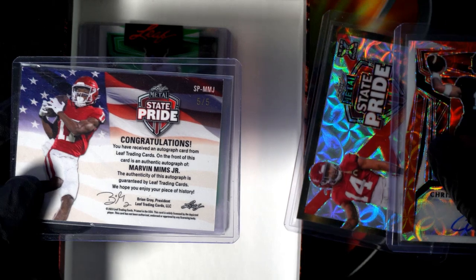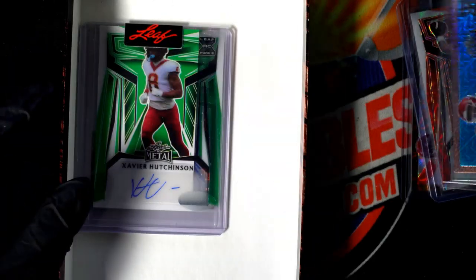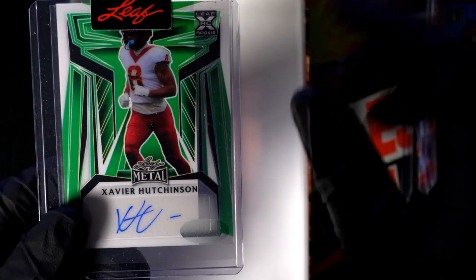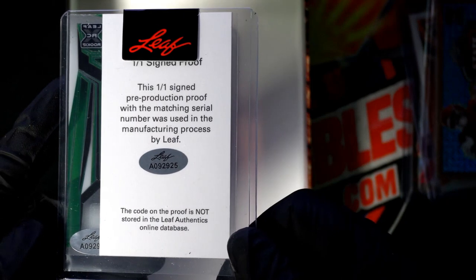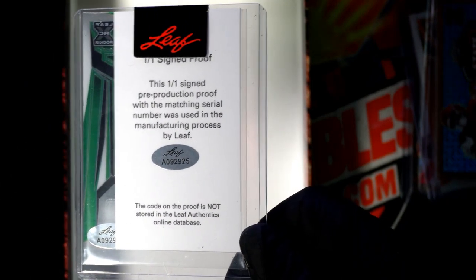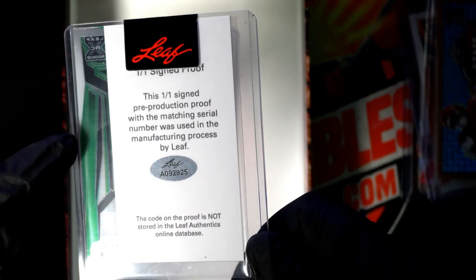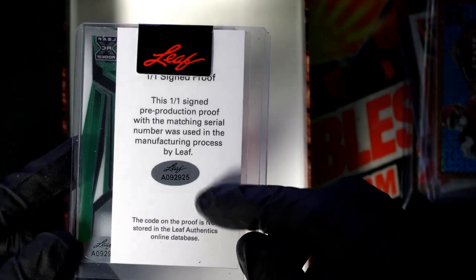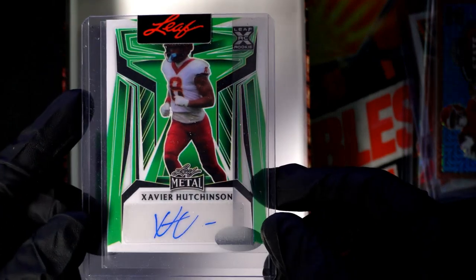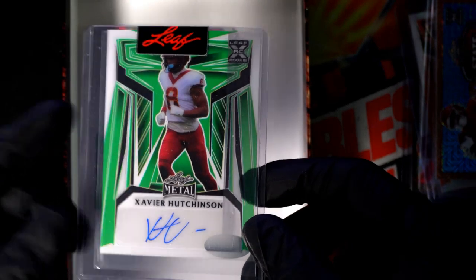So far we've had three autographs, so this is autograph number four — autograph four of five. It's a Hutchinson. Xavier Hutchinson, one of one. It's a pre-production proof — the matching serial number is used in the manufacturing process by Leaf. The back of this card is going to be kind of blank. This is a special proof card, all certified and authenticated right there. The autograph is certainly authenticated. Very nice — congratulations. Xavier Hutchinson, one-of-one autograph.